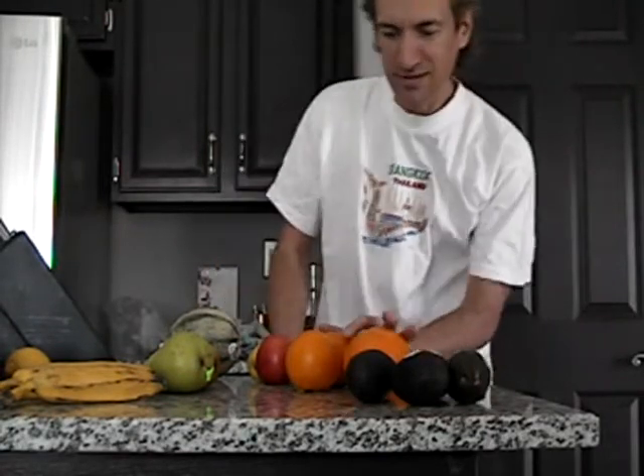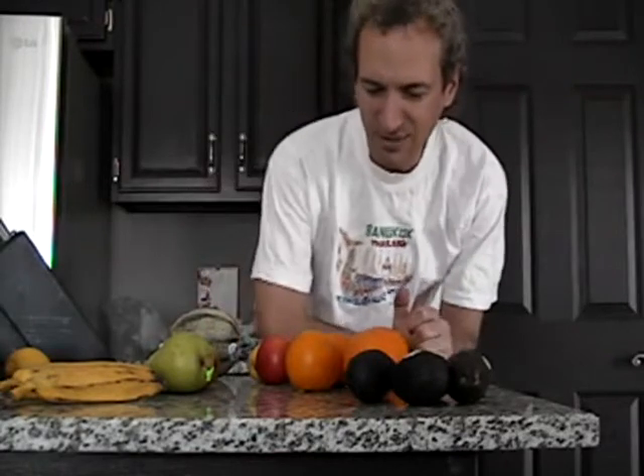I'm excited about this because it was just last winter that I realized you can tell in the supermarket whether a fruit has fallen from a tree or was picked. Because if you pick an orange, sometimes some of the stem will come with it.